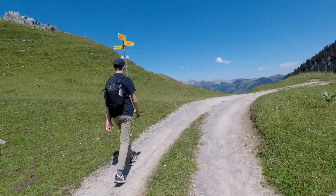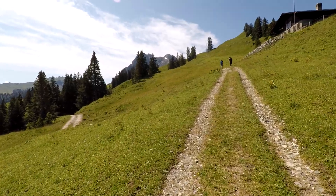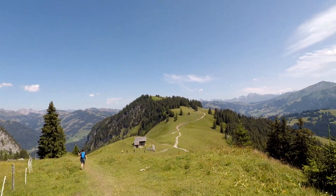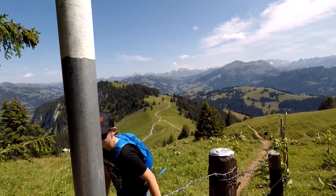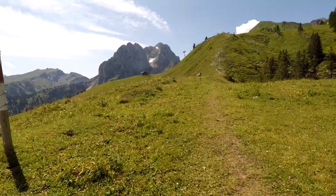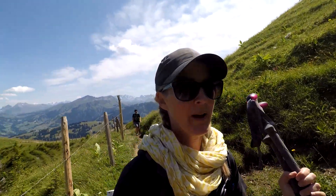Here we come to the cross-currents and we're going to turn left. Now we go uphill for two kilometers, gaining 400 meters of elevation. No one is happy about that. I'm glad to not be on the road anymore — the path is so much better.